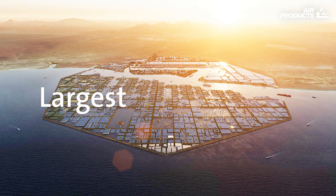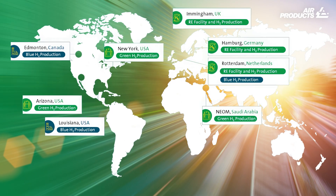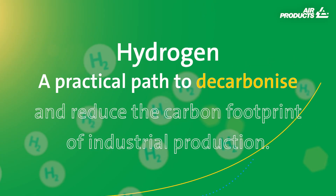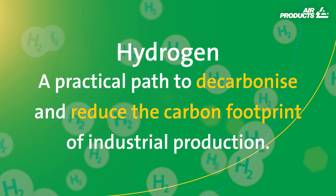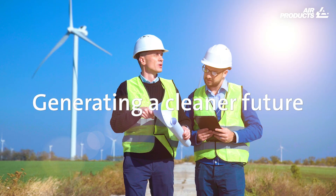Air Products is the world's largest supplier of hydrogen, with many low carbon hydrogen projects around the world. Hydrogen — a practical path to decarbonize and reduce the carbon footprint of industrial production. Come and join us in our effort to generate a cleaner future.